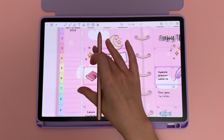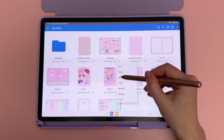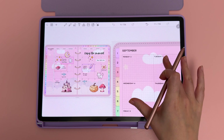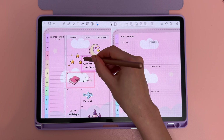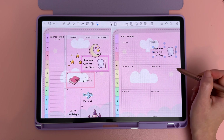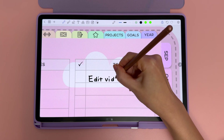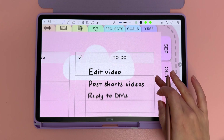I also did some quick planning for the week ahead. If you want to see both pages at the same time, the new split screen feature in Penly allows you to have two windows open side by side, and you can drag and drop items between them. I find it very convenient to copy and paste items and drag them across instead of having to switch between pages.